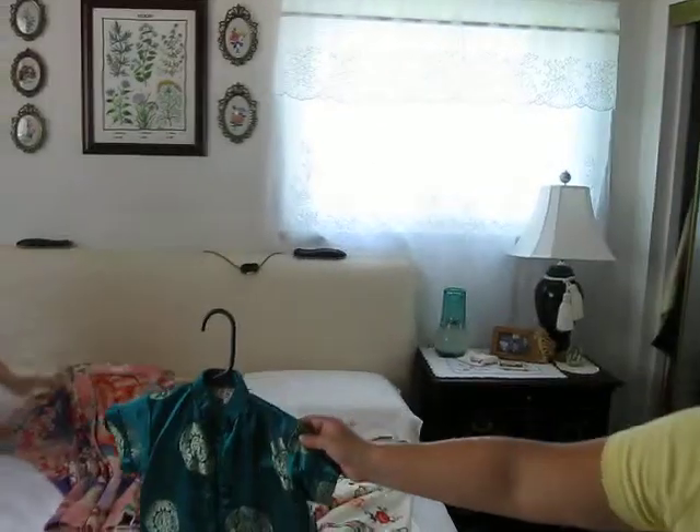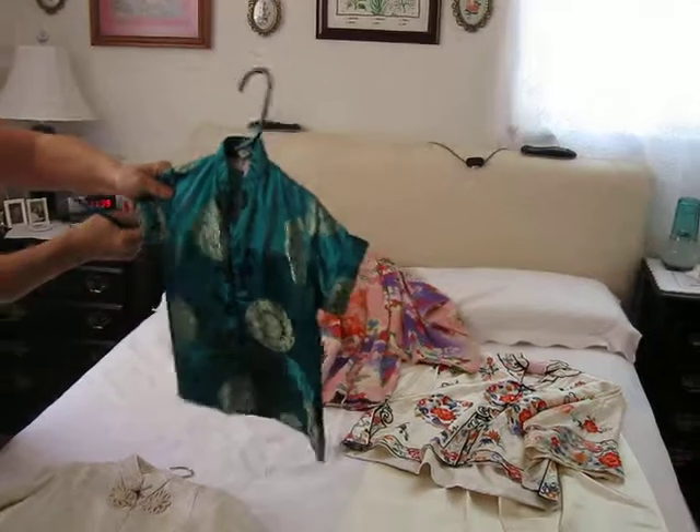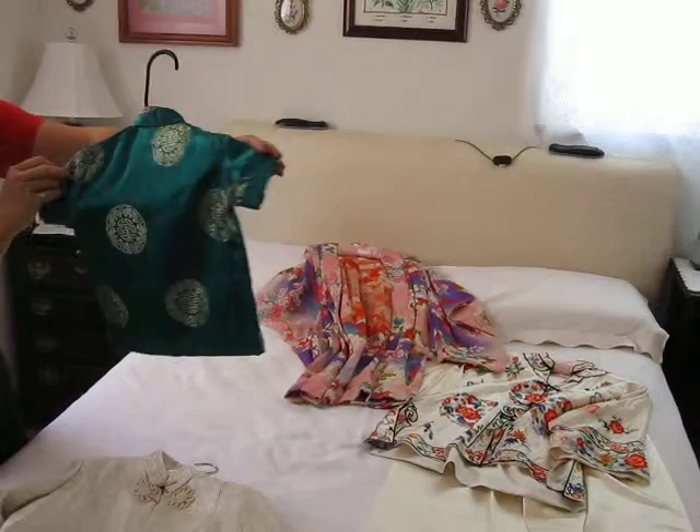And then a child's kimono right here — very small, cute, green with a nice design on it, and in excellent condition.